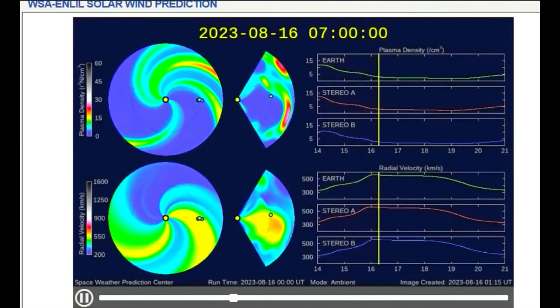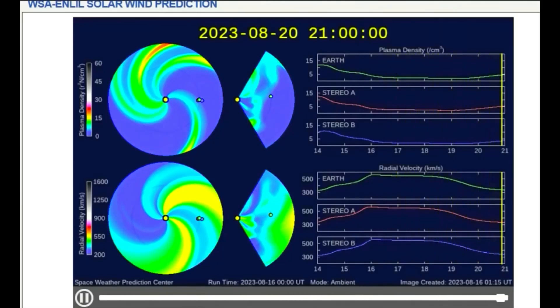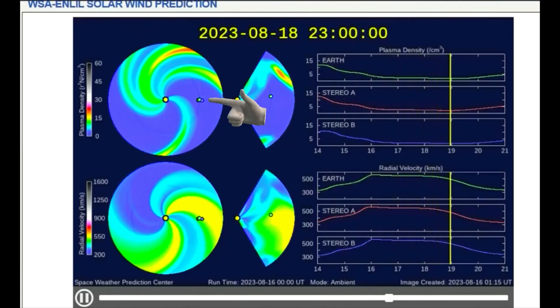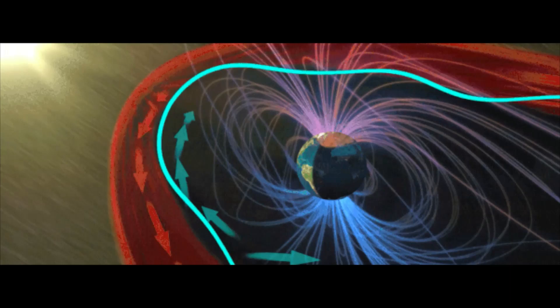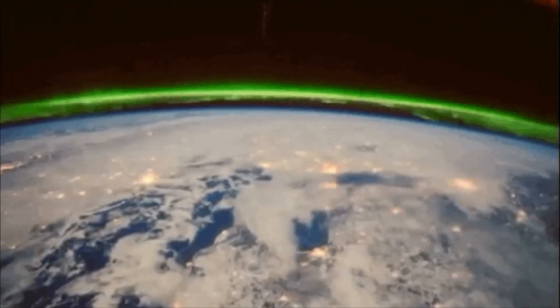Now a look at the solar plasma density and wind velocity forecast. Plasma density will be in the low range, while the solar wind velocity will be in the high range. When the solar wind reaches Earth it sends a flurry of charged particles into the magnetosphere and along Earth's magnetic field lines towards the poles. The interaction of these particles with Earth's atmosphere can produce glowing aurora displays above polar regions.